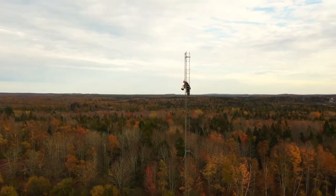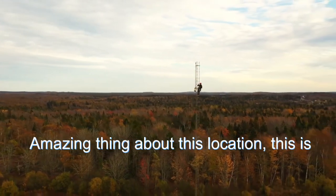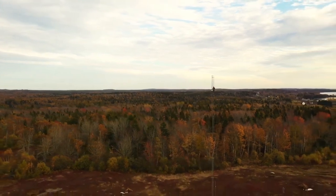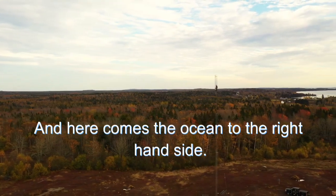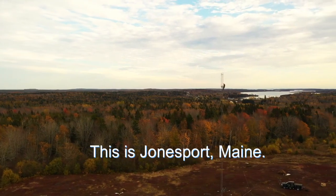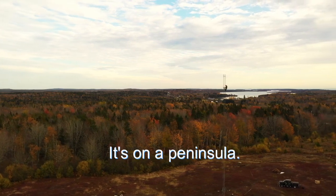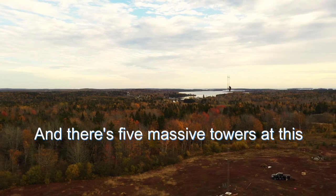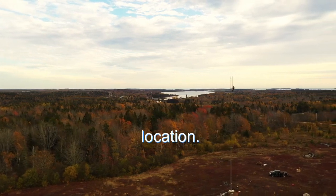Now we're going to rotate around the tower and zoom away. The amazing thing about this location is this is one of the smaller towers at this site, and here comes the ocean to the right-hand side. Look at that view — that's the Atlantic. This is Jonesport, Maine; it's on a peninsula, and this is the highest point on that peninsula. There are five massive towers at this location.